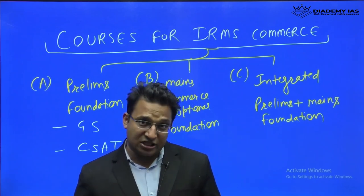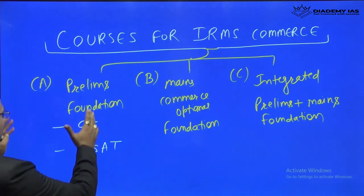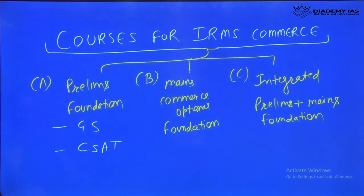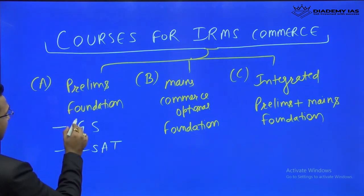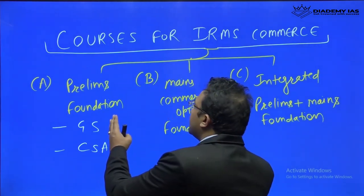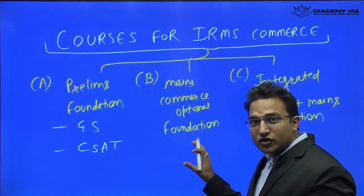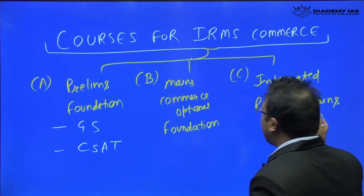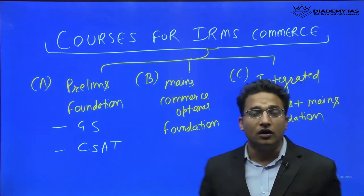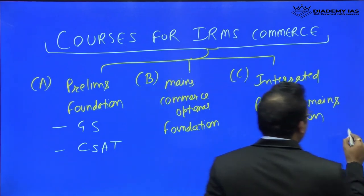We are offering three courses. The first is the Prelims Foundation Course, which focuses on GS and CSAT — a one-stop solution. The second is the Mains Commerce Optional Foundation Course for commerce optional students. The third is the Integrated Course covering both prelims and mains, which is also a foundation course.